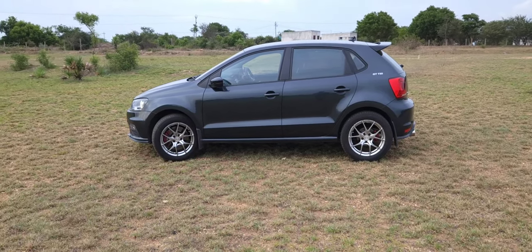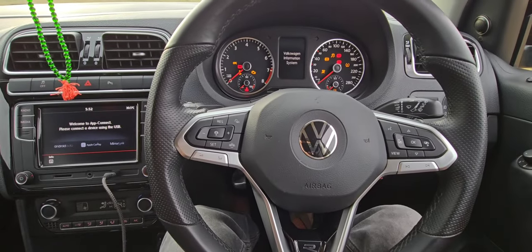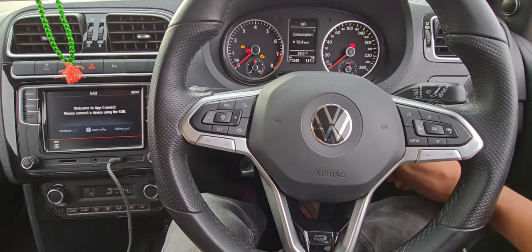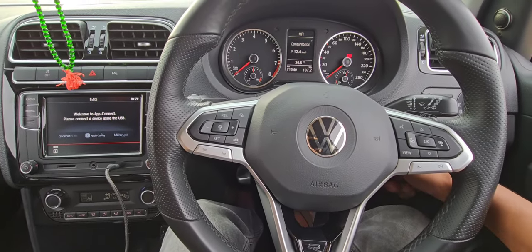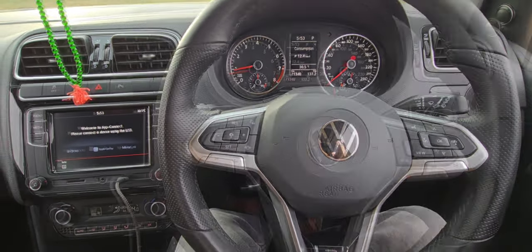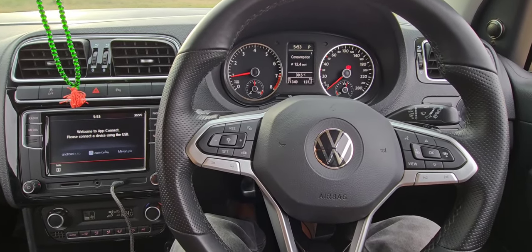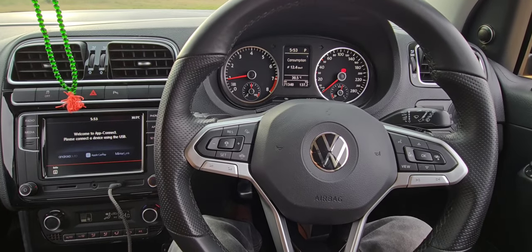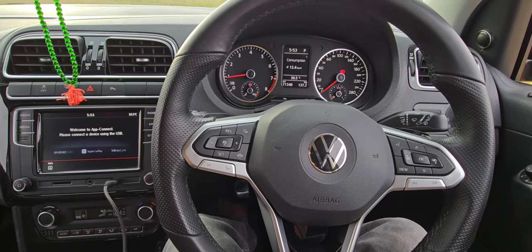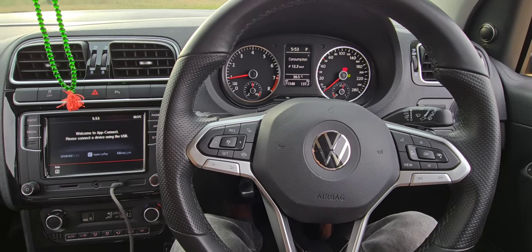Okay, let's start the engine. Let me pull down all the windows and start it. You can hear a kind of sporty exhaust note — that's because it has a stock resonator but also an aftermarket mid-section. So it's not too loud, but there is a sweet note.